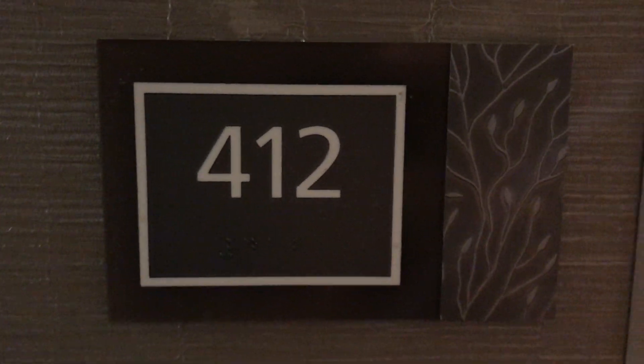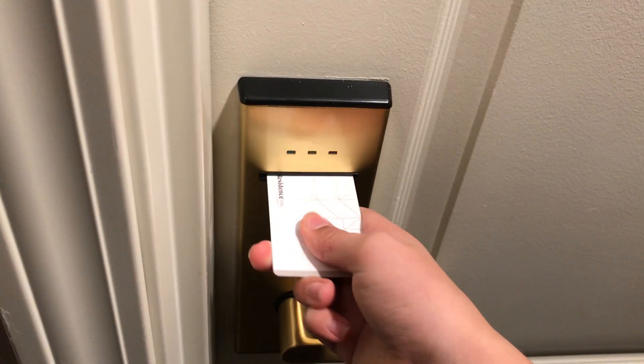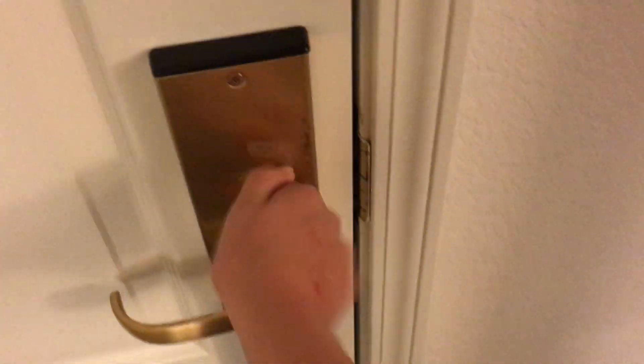Which is this room right here — room 412. Then we're going to look at the entryway. It's a very nice entryway, a very nice knocker. Now we're going to enter the room. So here's your door — very nice door. Then you have your safety latch and deadbolt.